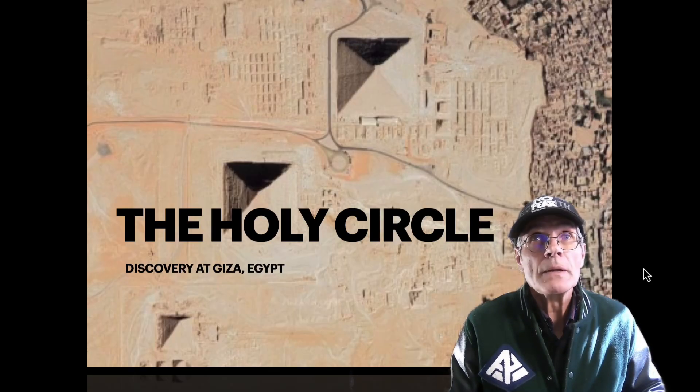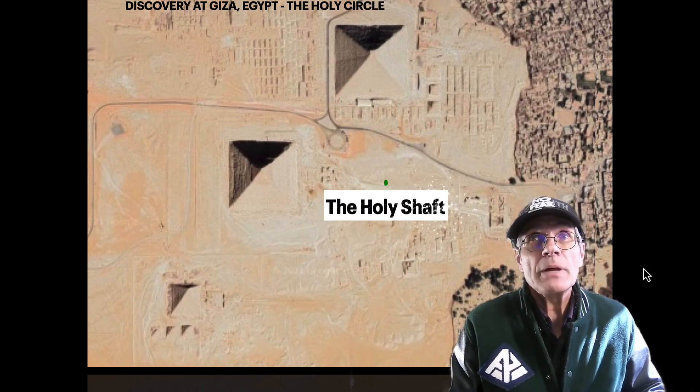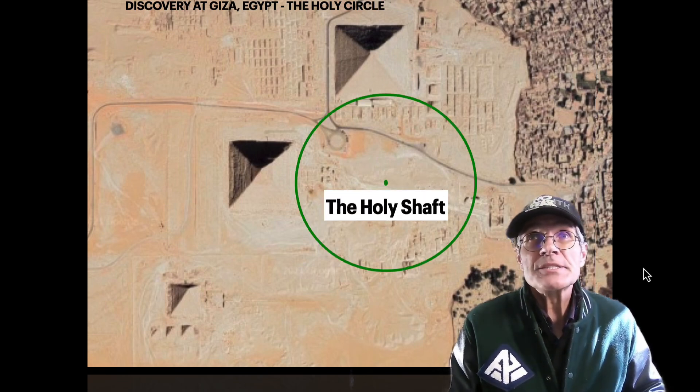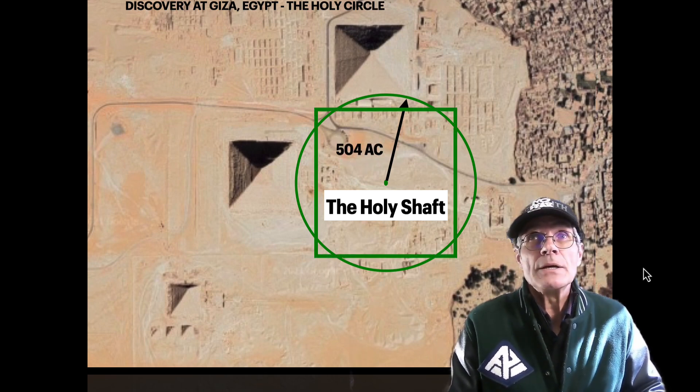A new discovery and a new warning here. I discovered the Holy Shaft right there on the Giza Plateau. It's the center of a circle that's 504 ancient cubits. When you square that, a side of the square is 792.0 ancient cubits.